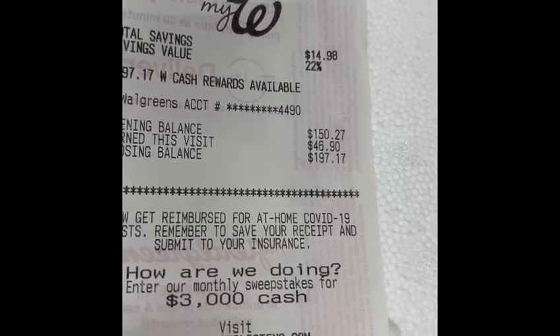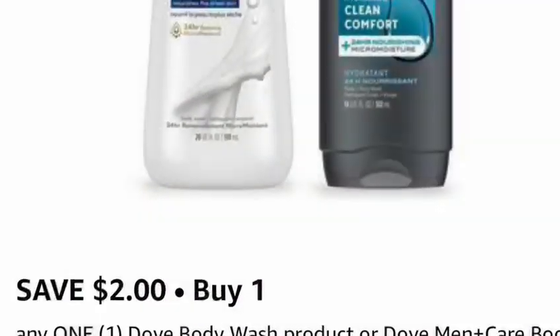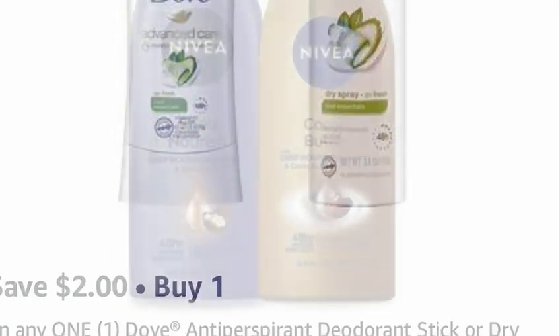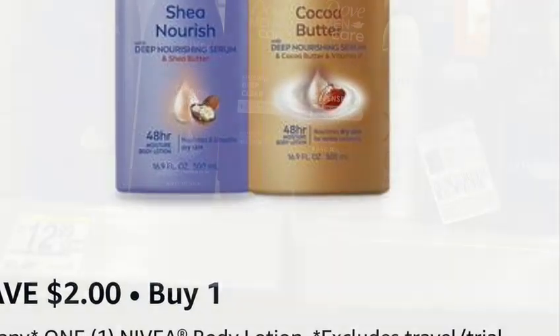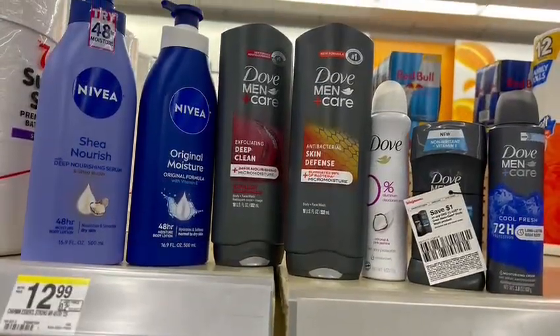We earned back $46.90 in register rewards, plus $5 registry reward. We also earned $2 for buying Dove body wash from Ibotta by submitting our receipt, another $2 for buying Dove deodorant from Ibotta, and another $2 for buying Nivea lotion from Ibotta — that's $6 from Ibotta total. Our out-of-pocket cost was $54.97, we earned back $57.90, making our total cost free with a $2.93 moneymaker.